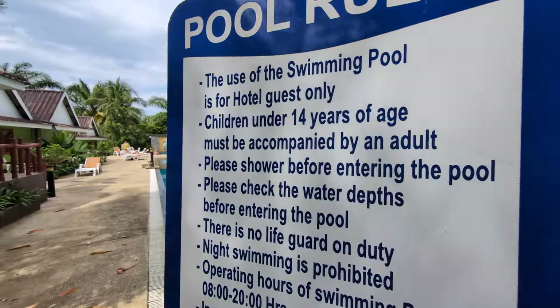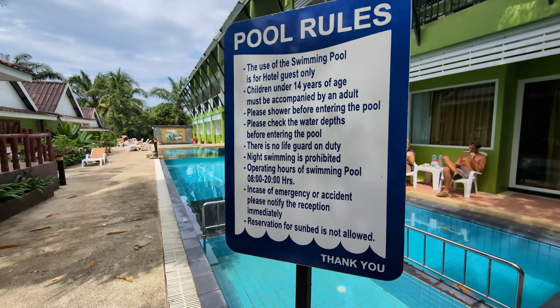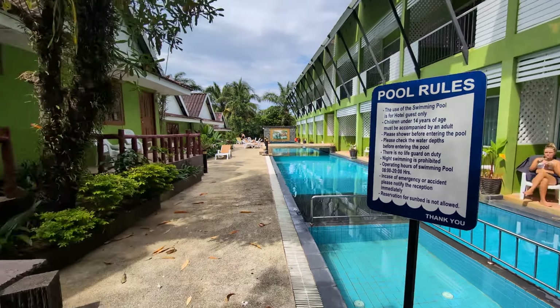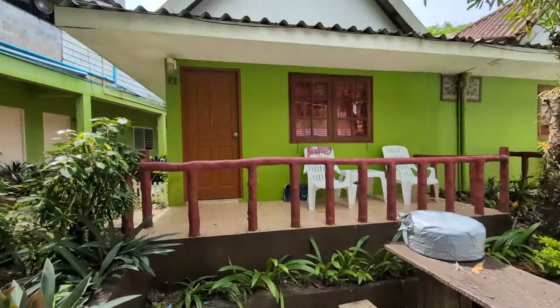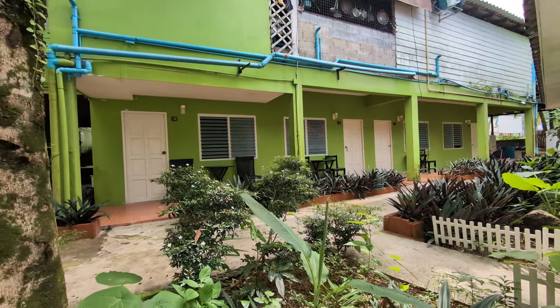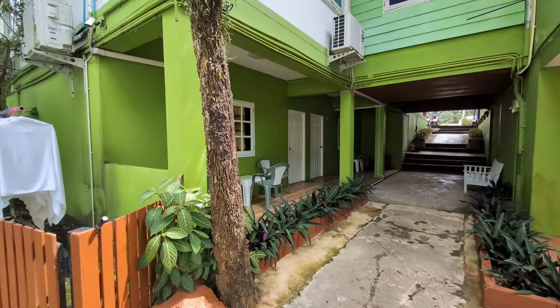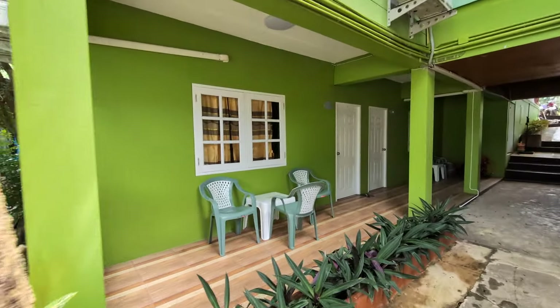Rules for the pool are posted up. Some more accommodation here — this is the most basic accommodation you can have. And these rooms here are the cheapest rooms.